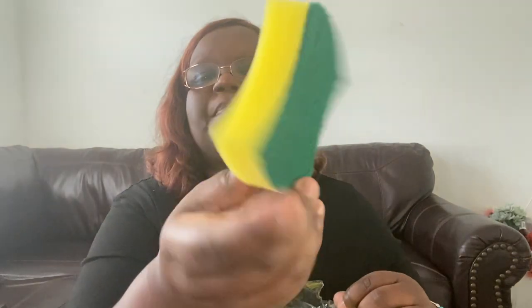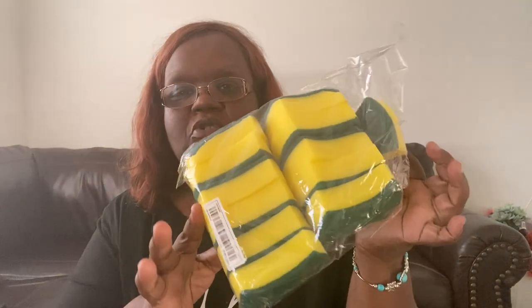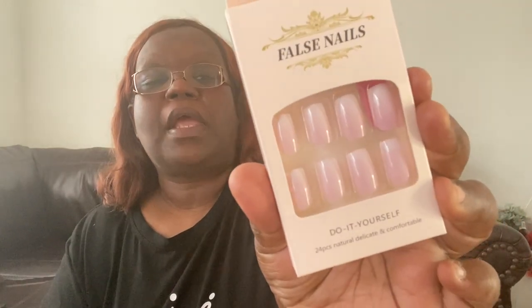I picked up these kitchen sponges — I do get them at Dollar Tree but I love them. You get 12 in here: they have the scrubby side and the soft side. I also got a 24-pack of pink false nails to put on my fingers.